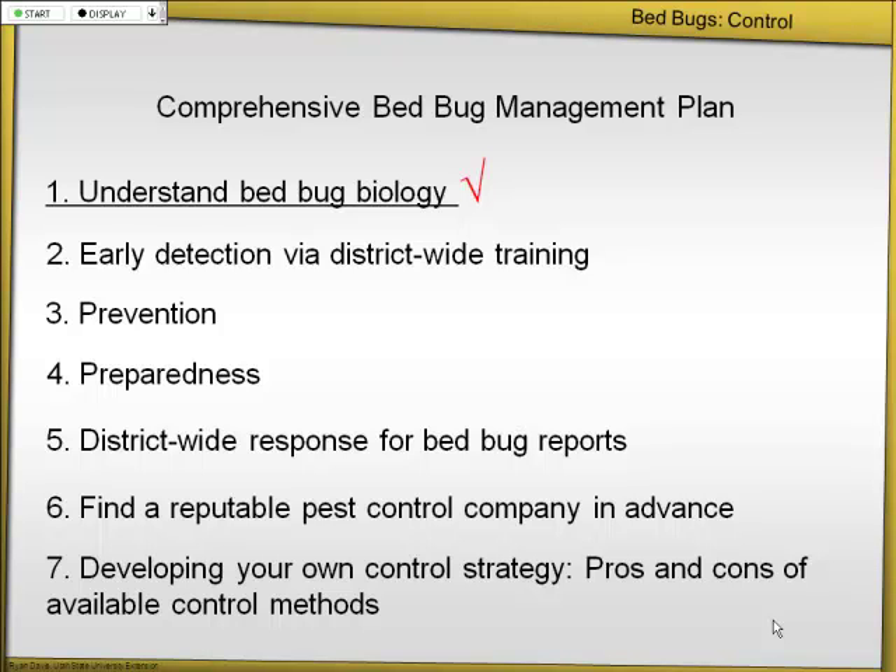Here are the critical elements: early detection and district-wide training of employees; prevention; early detection, which I think is the most important aspect of bed bug control by far; preparedness; district-wide response for bed bug reports; how to find a reputable pest control company — if you don't have in-house pest control there are things you should look for; and then developing your own control strategy. I'm going to cover the pros and cons of all available bed bug treatments to date.